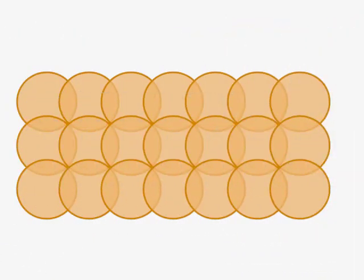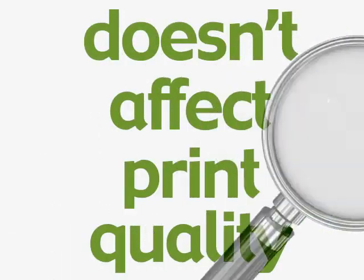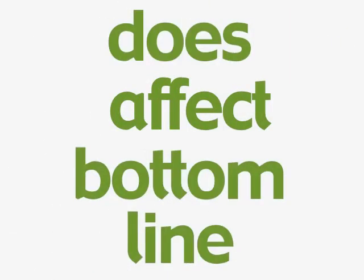Pretone's patent-pending software eliminates printing unnecessary pixels. And because they're so tiny, it doesn't affect print quality. What it does affect, though, is your bottom line.